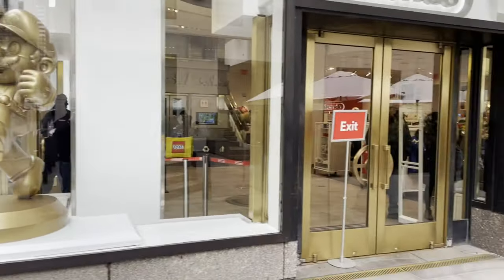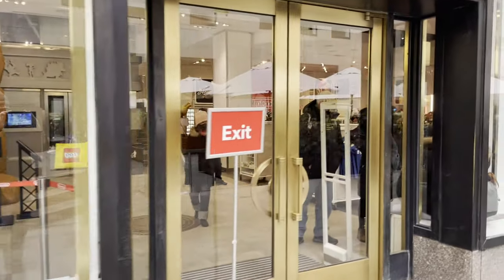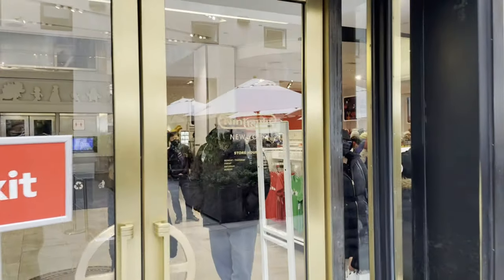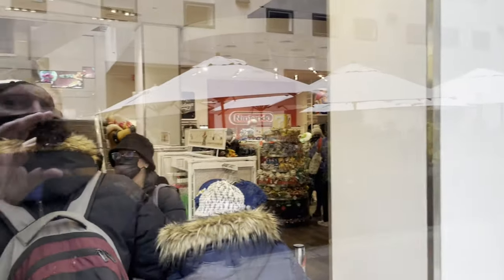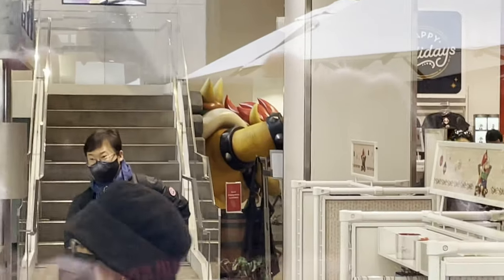There is a Nintendo store as well, but it has a pretty long line so I'm just going to peer in the window. Obviously a Nintendo store is not a super common thing to see — they have a giant King Koopa over there.